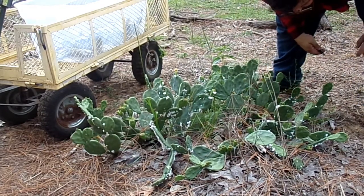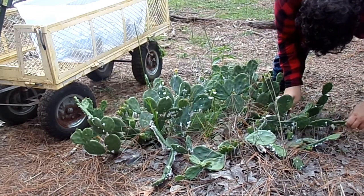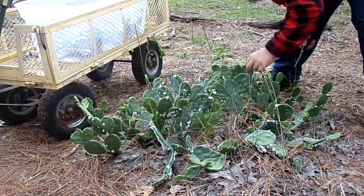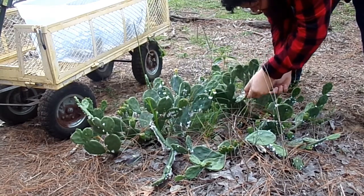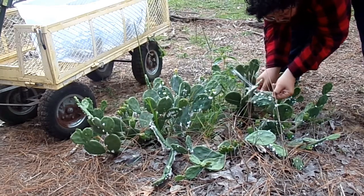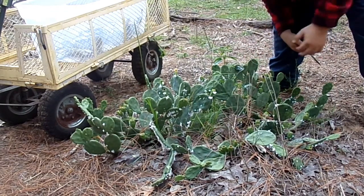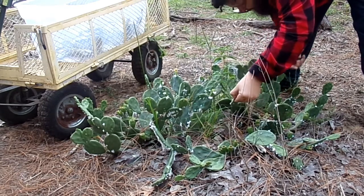Some of these smaller pads you just twist and pop off. It takes 70,000 bugs to produce one pound of cochineal dye, so that's why every single female counts when we're doing this.